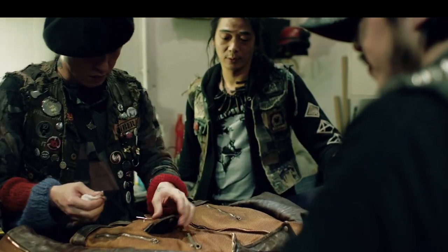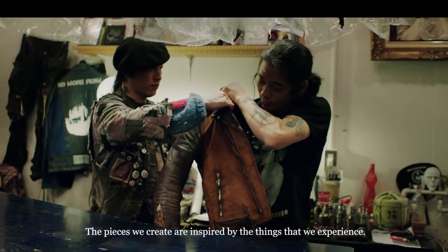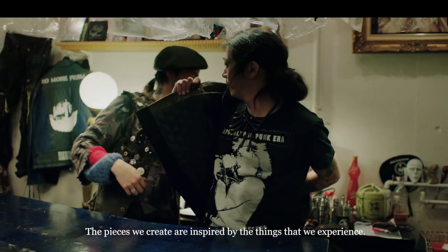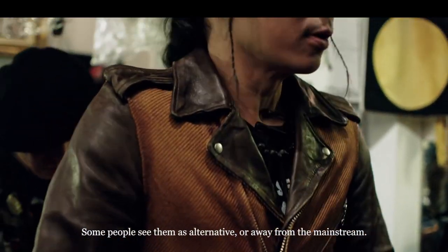There are a few problems with the brand. Number one, the first problem is that there's a lack of sizing — Black Means runs really, really small. For instance, in most other Japanese brands I might be a 3 or a 4, but the jacket I own is a size 7. So it could be pretty problematic if you're a taller or bigger guy, and it could be really hard to find the right clothing sizes for you.